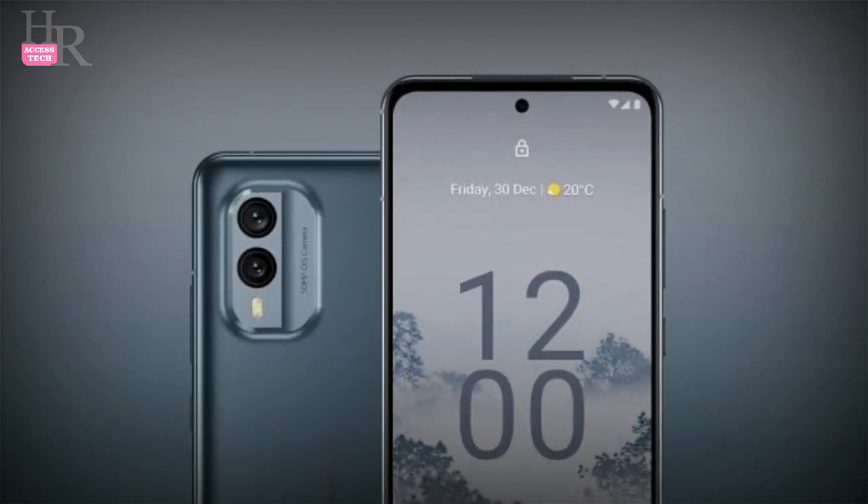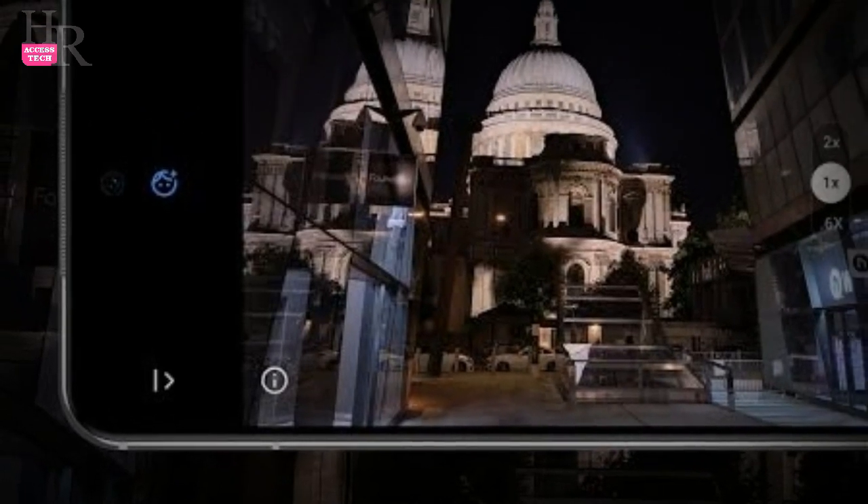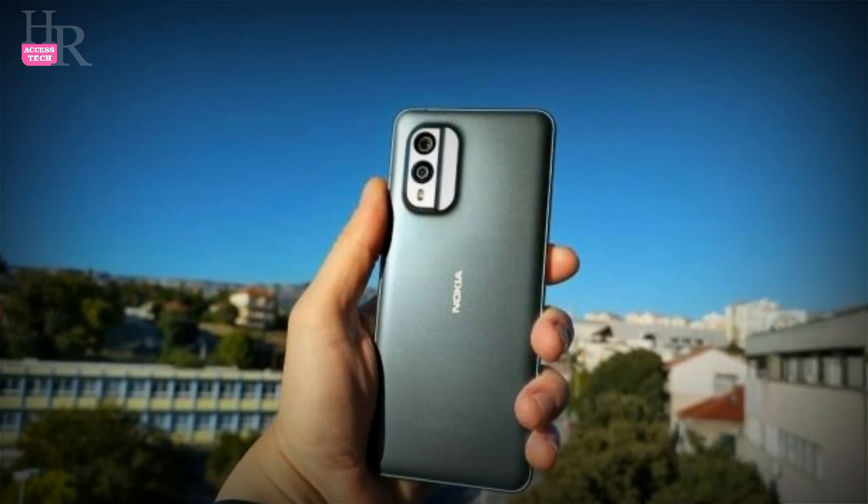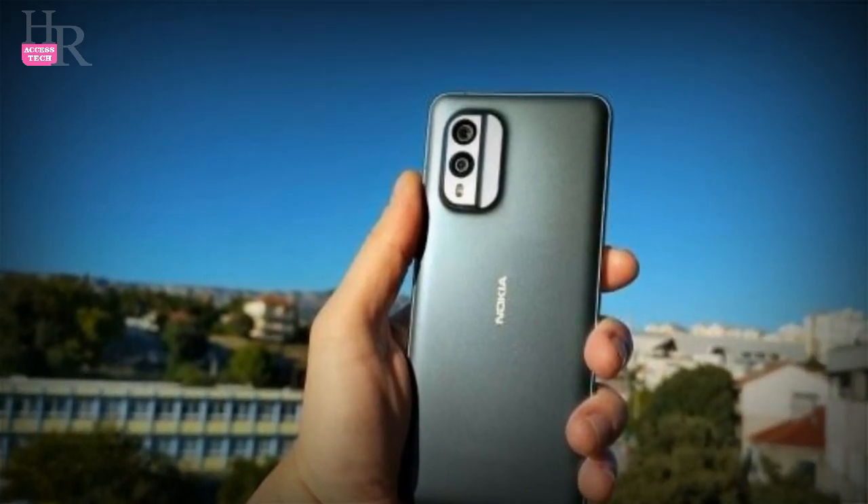Nokia's upcoming mobile, the Nokia X35G, is expected to launch on the 1st of September 2022 in Pakistan. It will come with multiple color options of cloudy blue and ice white.